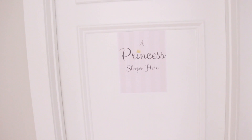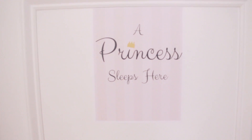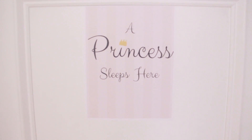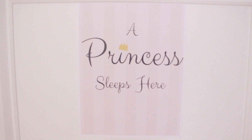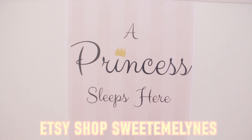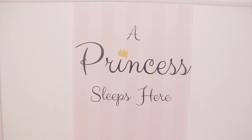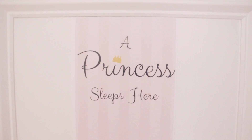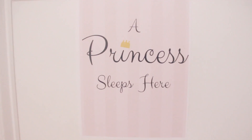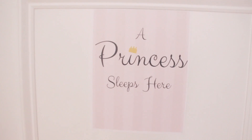Starting from outside of my door, I have a fun little announcement. I opened up an Etsy shop — I made some fun prints for my room and I thought you guys might be interested in having them too. I'm going to be selling these on my Etsy shop, linked down below, called Sweet Emmalines. I'm only going to sell them for like a dollar or two, something really inexpensive, and you can print them out at your house or at Staples. I want to get a picture frame for this, but I just kind of stuck it to my door for now.